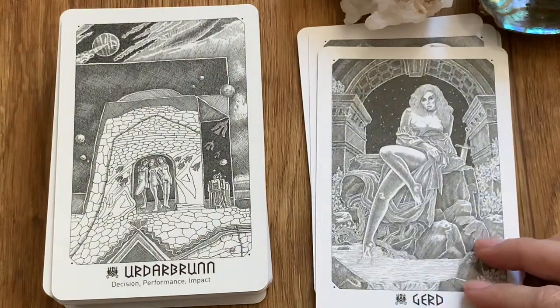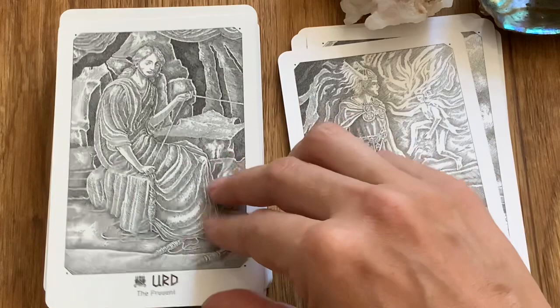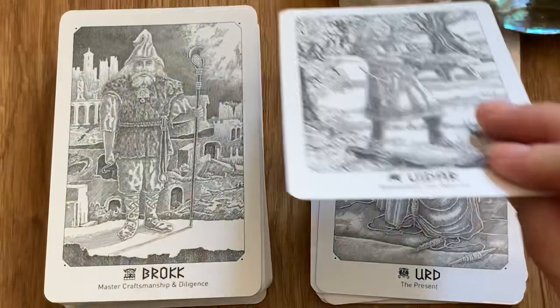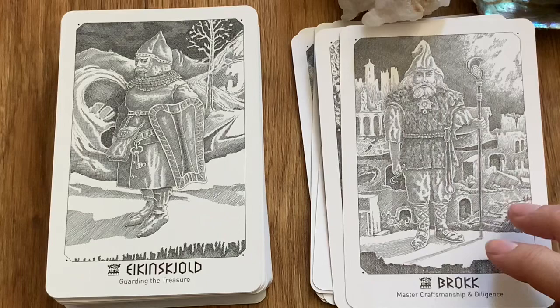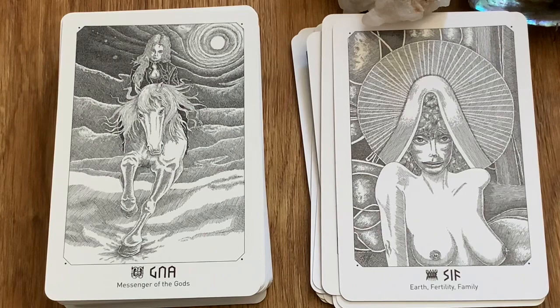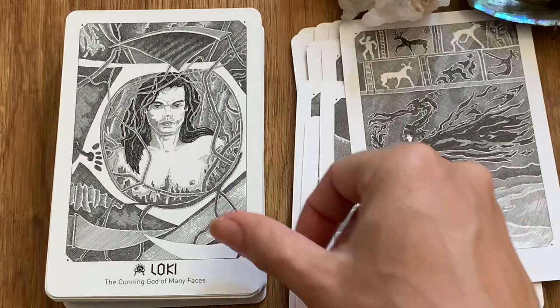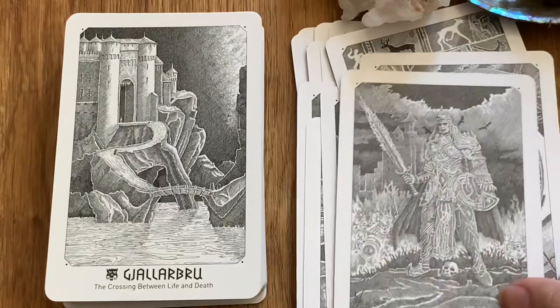I haven't paired it with a tarot deck yet — I'm just reading with it on its own and doing single card pulls for now, but I feel like this is a deck I will be pairing with tarot. For most of my oracle decks I like to pair them with my tarot cards, because when you have different reading systems together you get a more colorful reading.